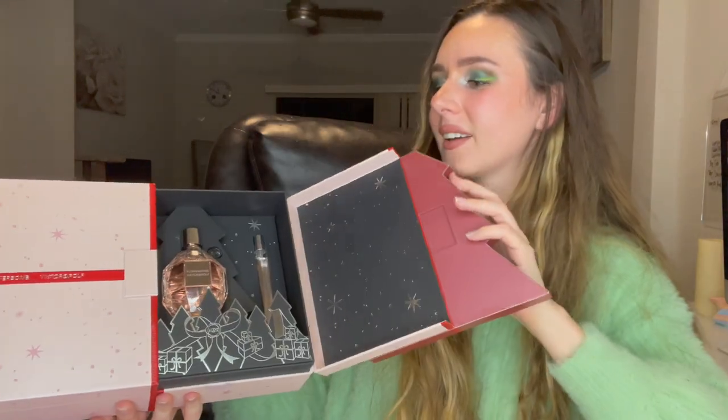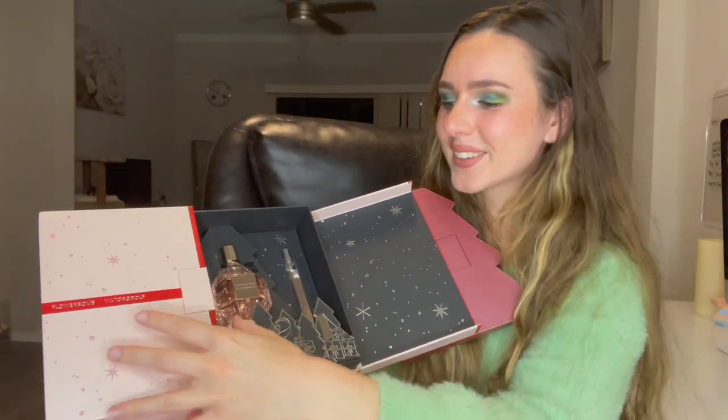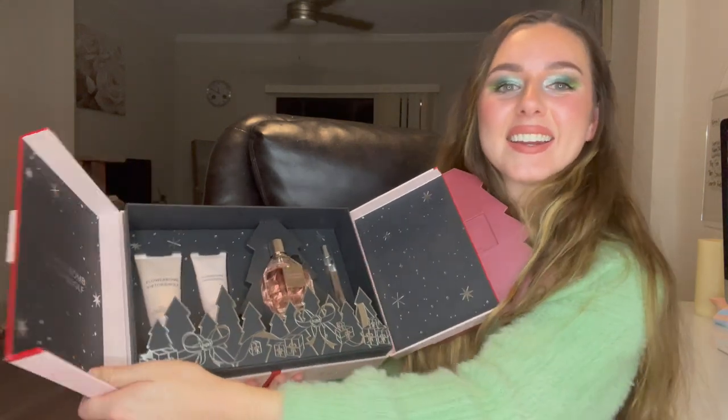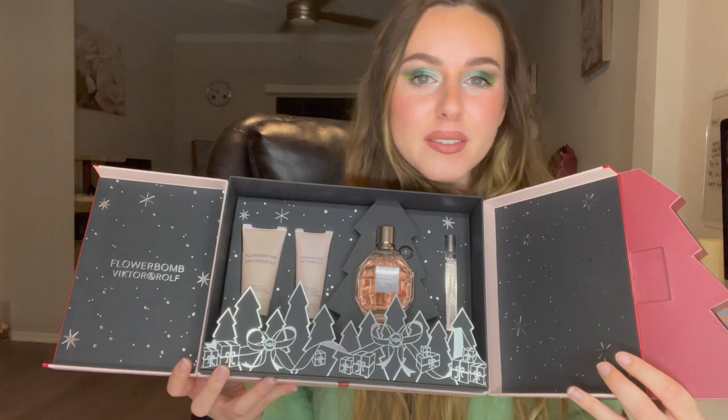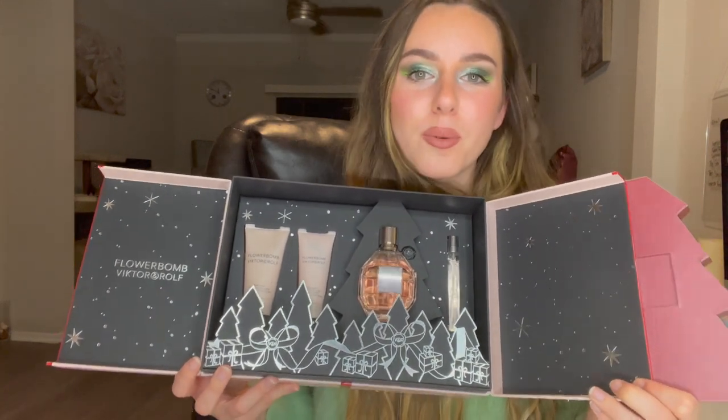And then you open it up — look what's inside! This is like amazing packaging, guys. 10 out of 10 for their packaging. I'm so impressed.